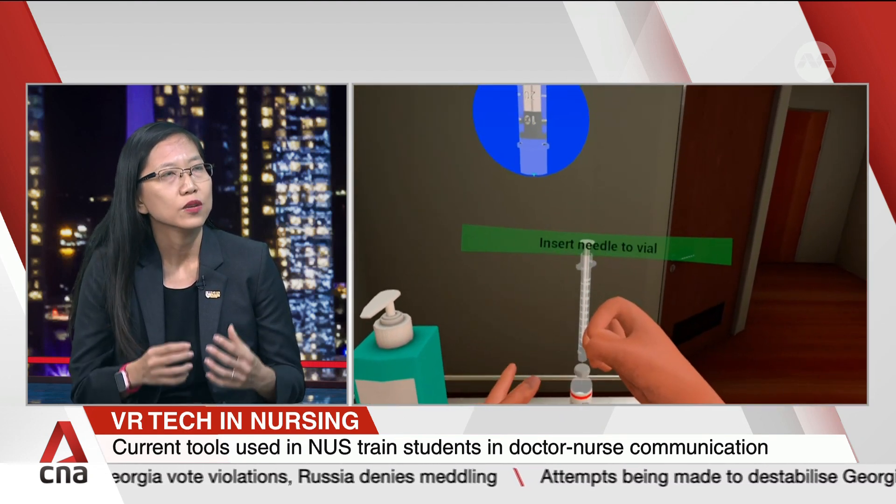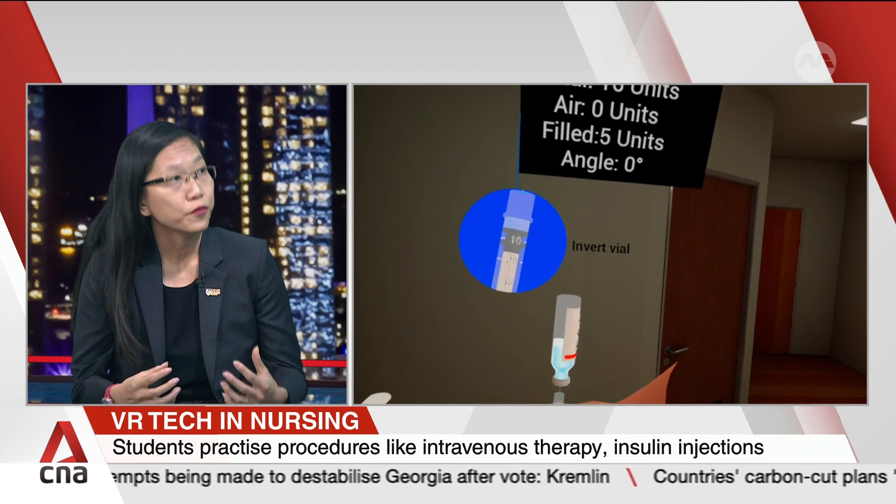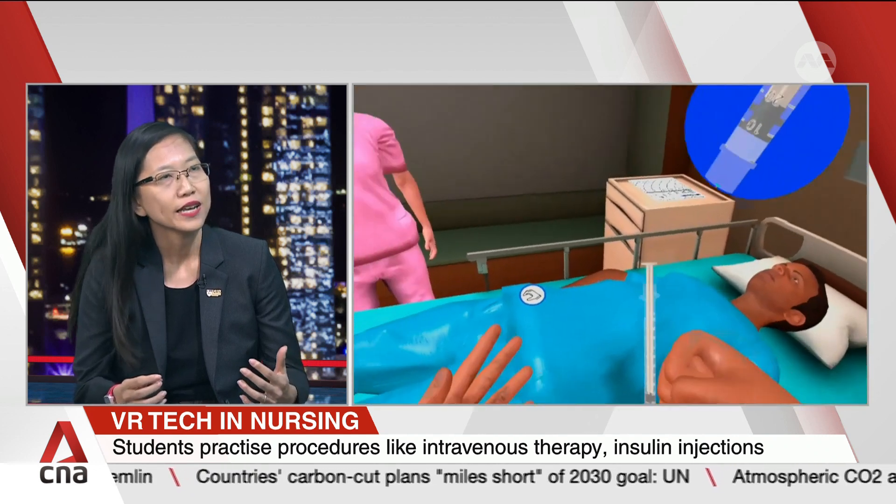As for challenges, it would be more on the different digital literacy skills that our students might have. We were mindful of the limitations of our students when it comes to the use of technologies so that we do not compromise their learning experience.